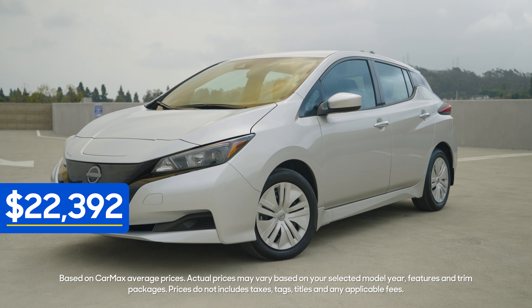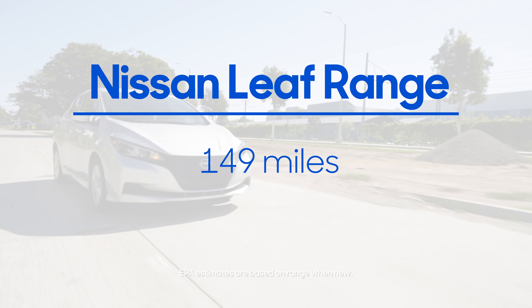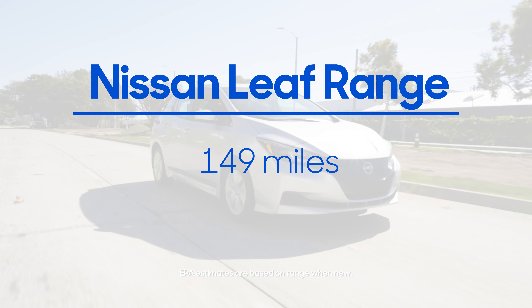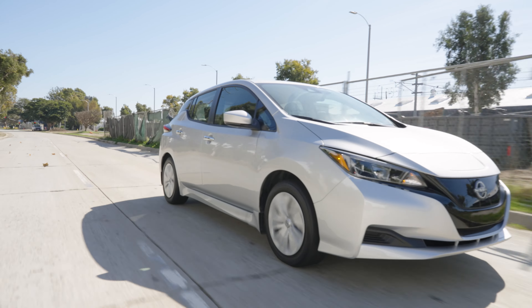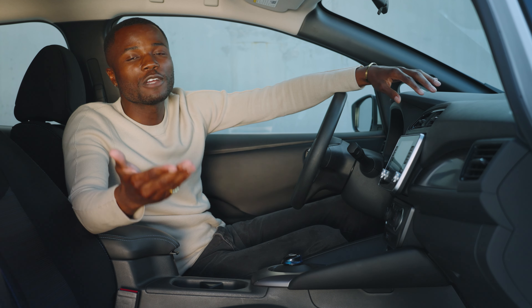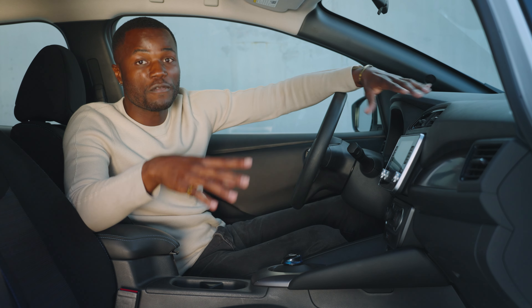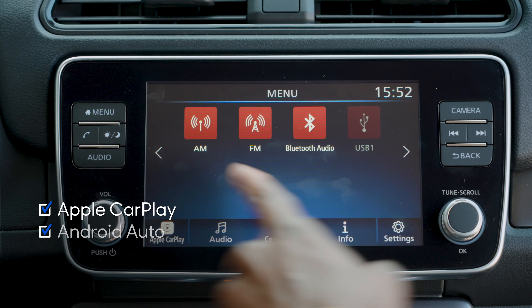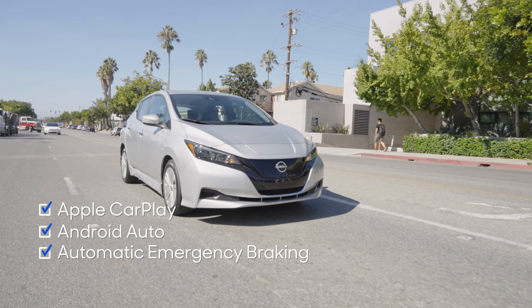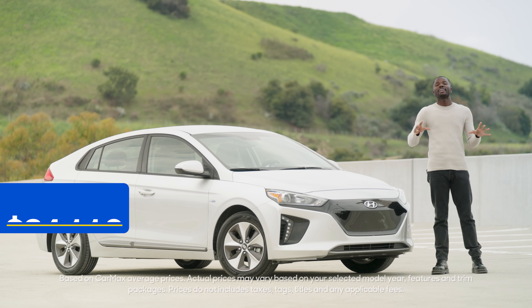The Nissan LEAF has been around for more than a decade, but the second generation, which started in 2018, is what's really worth a look. These LEAFs can go an EPA estimated 149 miles on a single charge, while the older generation gets a little more than 100 miles on a full charge. The LEAF can be a great value, but just keep in mind that the base trim is pretty bare bones. You're going to want to look for an SV trim or higher, specifically a 2018 model or newer, to get more features — things like Apple CarPlay, Android Auto, automatic emergency braking, adaptive cruise control, and other modern high-tech features.